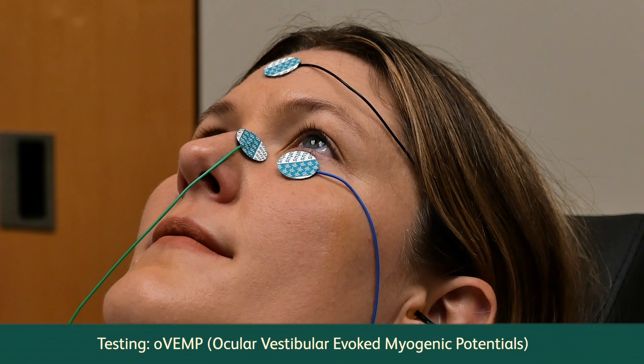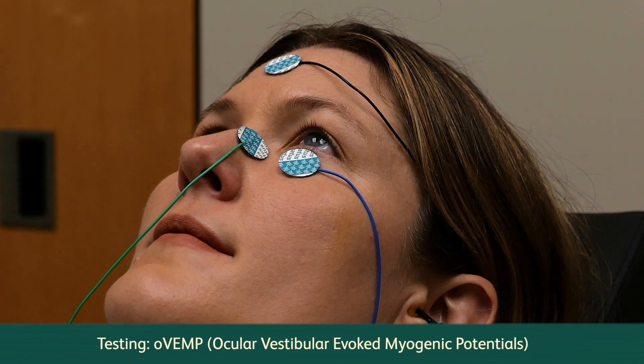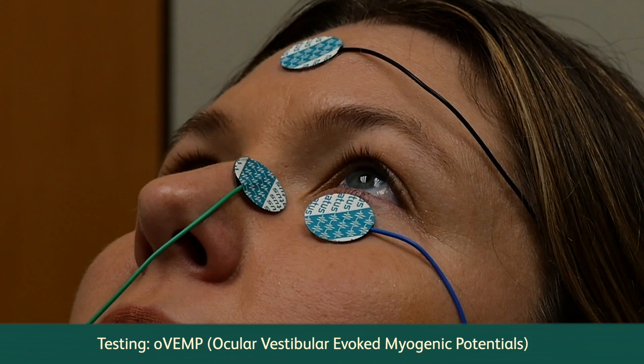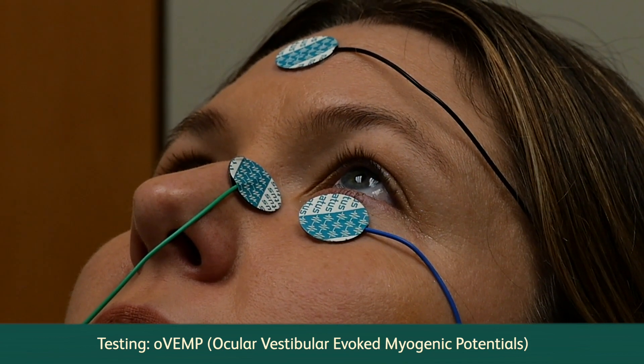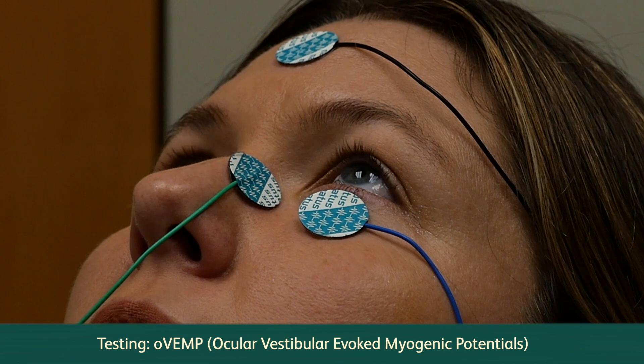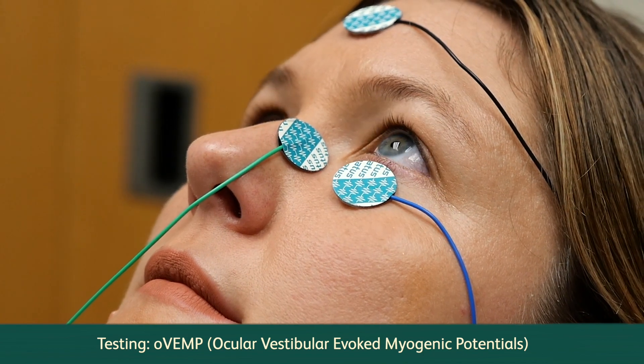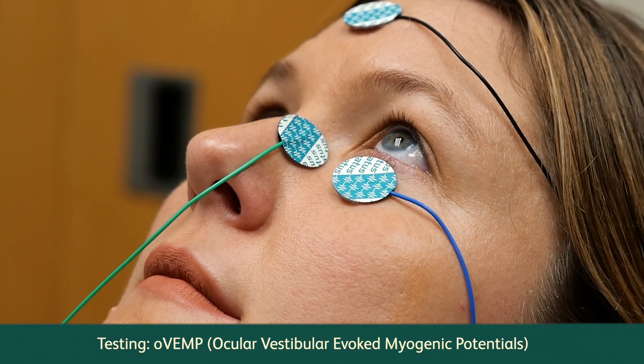OVEMP, or ocular vestibular evoked myogenic potentials, is a test to determine whether the utricle, an inner ear organ, or the superior portion of your vestibular nerve are functioning properly. Electrodes are attached to the eyes and sounds are transmitted through a pair of headphones. The electrical response of an eye muscle is recorded as you look upwards towards your forehead.